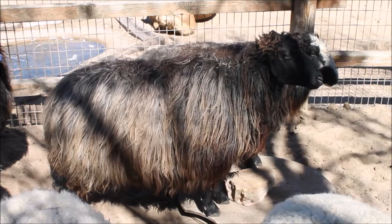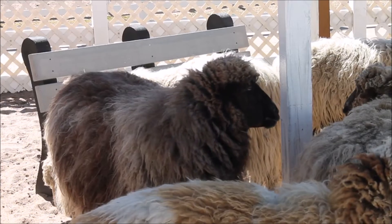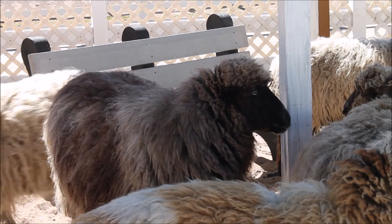When you're shearing a sheep, they have elbows, they have armpits, and their face. You do have to be careful around those areas, so it's a skill that takes time to develop.